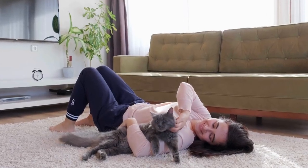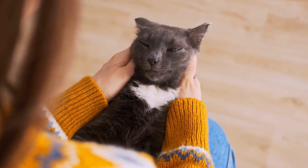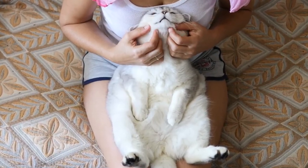What's more fascinating is the effect of these purrs on humans — they're known to lower stress and even reduce the risk of having a heart attack.